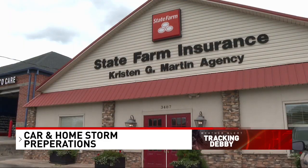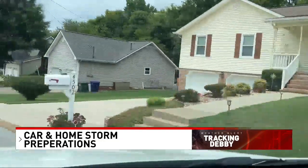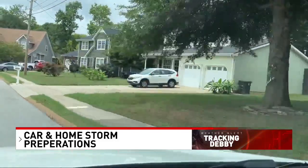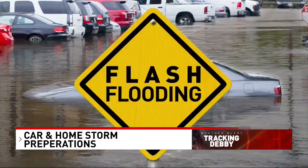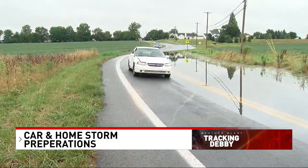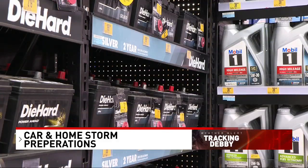Kristen Martin with State Farm also suggests you reach out to your insurance company to make sure you know what plan your house has, and to keep house and insurance paperwork handy just in case you have some damage. As for your car, Martin says flooding and trees falling on your vehicle will be covered by most insurances. It's just important to document and to never start your engine if water gets in your car.